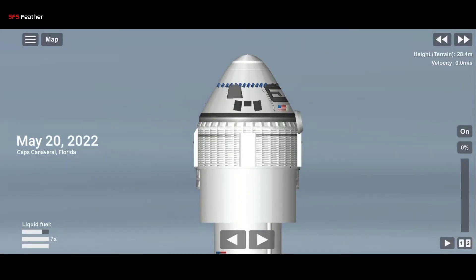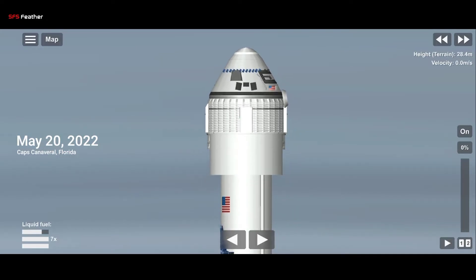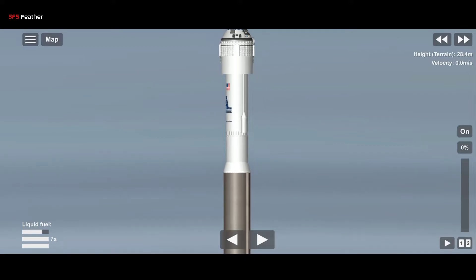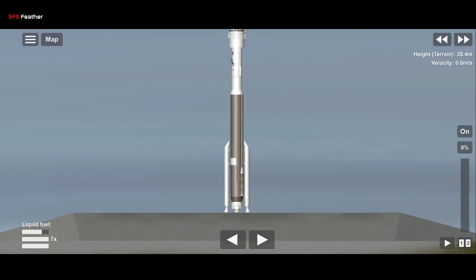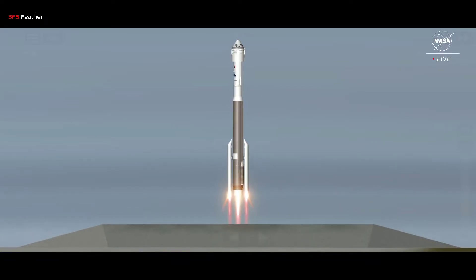30 seconds. Centaur at flight press. Equals now, press rise for flight. 25, status check: go Atlas, go Centaur, go Starliner. All systems are go for liftoff. Go Starliner. 10, 9, 8, 7, 6, 5, 4, 3, 2, 1, and...